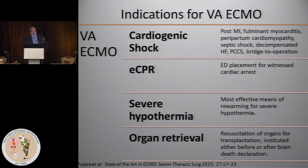eCPR has gotten increasing recognition, where ECMO is inserted in the emergency room on a patient undergoing CPR. This is probably the most difficult circumstance under which to place a patient on ECMO, and almost invariably requires fem-fem cannulation because of the ongoing CPR. ECMO can also be useful for severe hypothermia — nothing comes close to the efficiency of the heart-lung machine for warming or cooling a patient.